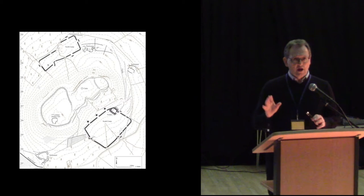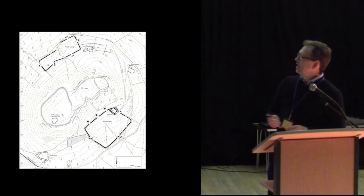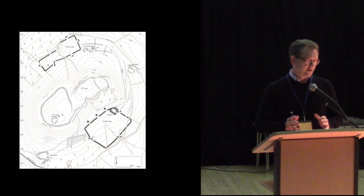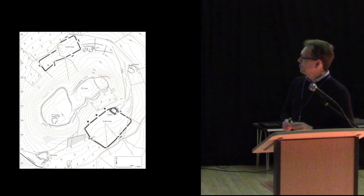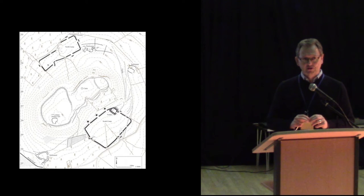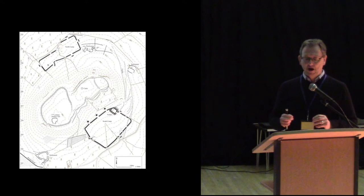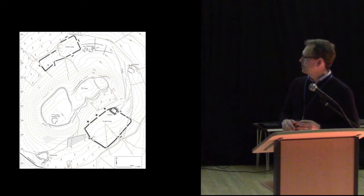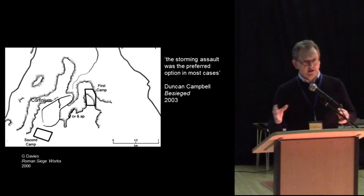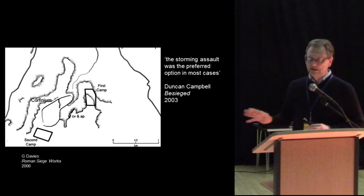First, let's consider whether these were siege camps — one of the key debates. Did the Romans place them there to starve out and threaten the people on the hilltop? Or were they actually assault camps, placed there very briefly to provide shelter and security for the men prior to a major assault? Were they very temporary assault camps?